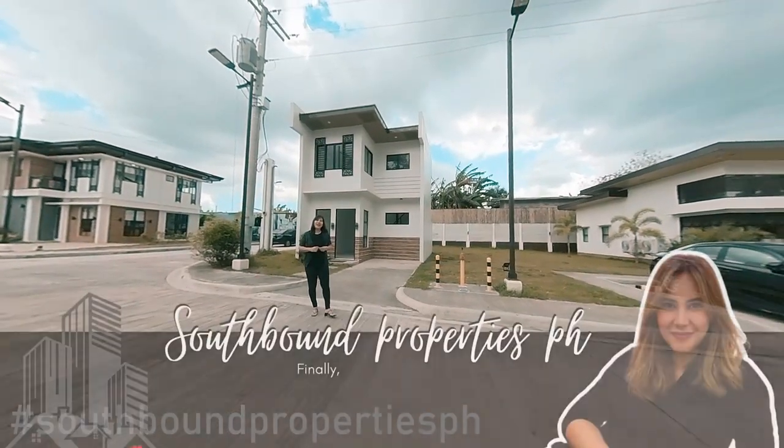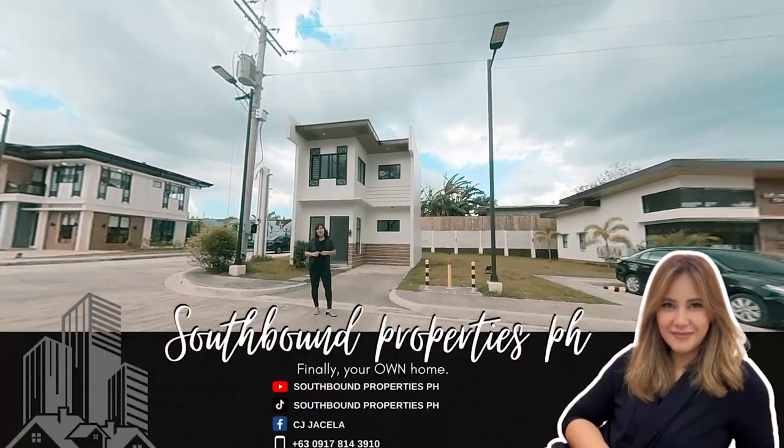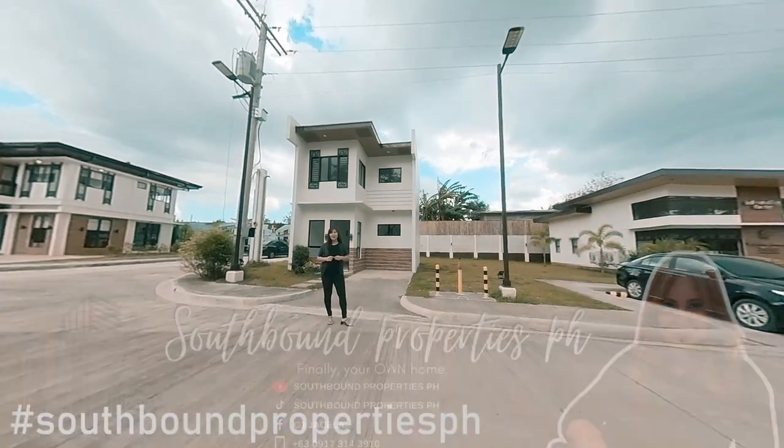Hi, this is CJ again and welcome to another episode of Southbound Properties PH.